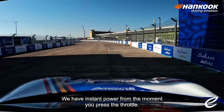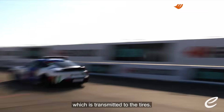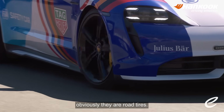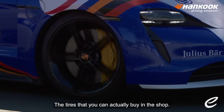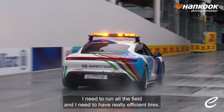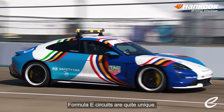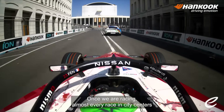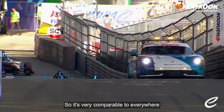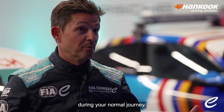We have instant power from the moment you press the throttle. There is a lot of stress, a lot of forces going over the whole car, which are transmitted to the tires. The Eon tires that I have on my safety car are obviously road tires — tires that you can actually buy in a shop. They need to perform well. Every time I go out in any weather conditions, I need to run through the whole field and I need good, efficient tires. Formula E circuits are quite unique. Almost every race takes place in city centers where we have three or four different kinds of surfaces, very comparable to everywhere you drive your car during a normal journey.